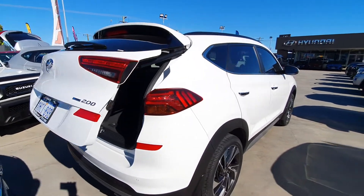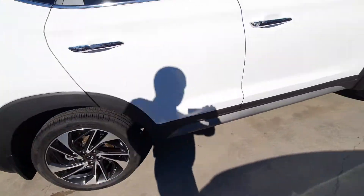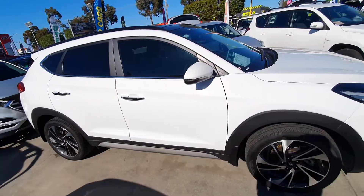Being the Highlander model, it's got the sports exhaust tips and the upgraded wheel option. Let's just go around the rest of the car as well.